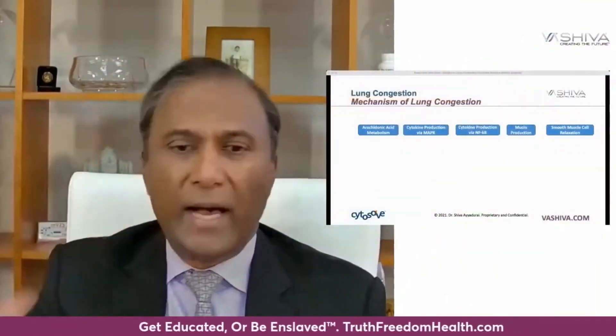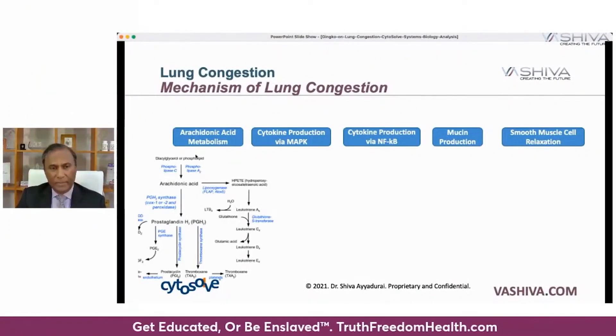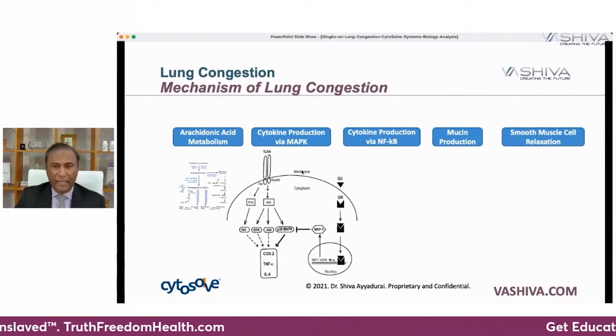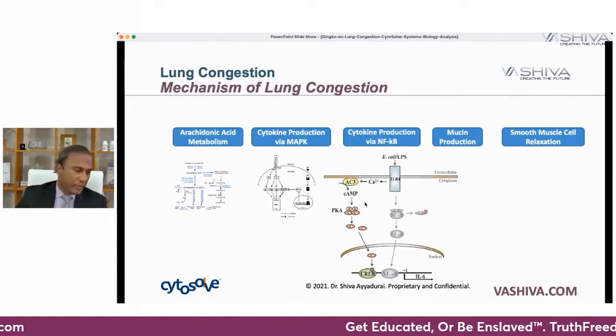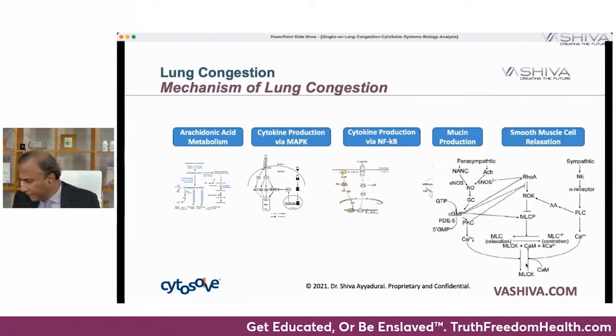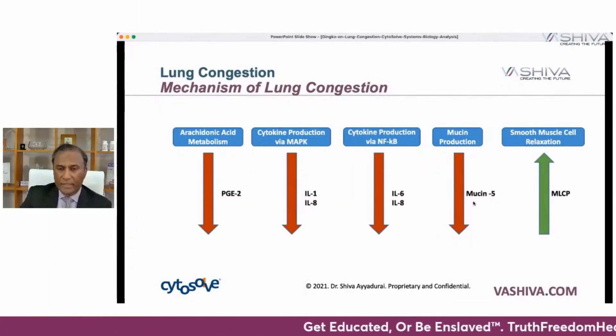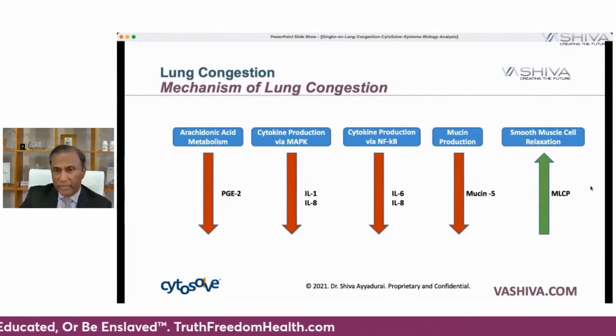When you think about lung congestion, there are five chemical pathways that need to be alleviated to bring down the congestion. Drugs will only affect one of those things, but you want to affect all of them — this is a systems approach. Those five molecular pathways include: the arachidonic acid metabolism pathway, which causes inflammation; cytokine production via MAPK and NF-kappa beta — two cytokine production pathways leading to cytokine storm; mucin production, the technical term for mucus production; and smooth muscle relaxation. From an engineering standpoint, there are six chemicals you want to bring down and one you want to bring up.